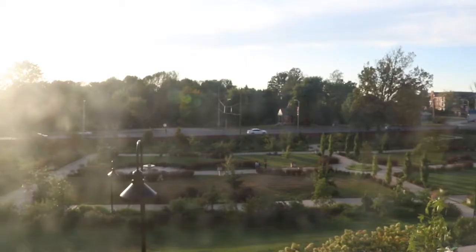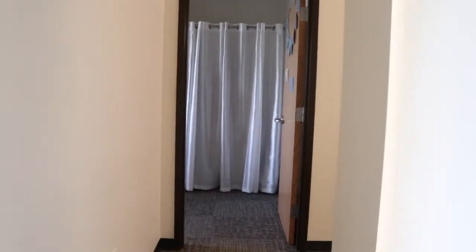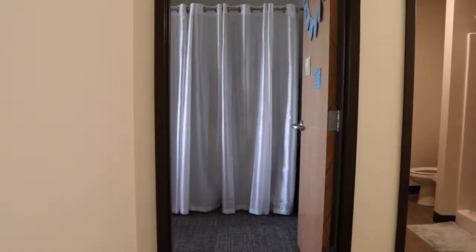Here is a view from outside of our dorm from the living room. The window is really dirty from the outside, so I can't really do much about that. But this hallway leads to me and my roommate's side of the room.